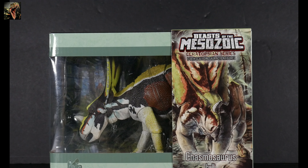Hello and welcome to Ruckasaurus Rex, the channel where we review all things dinosaur and other prehistoric animals. How are you guys doing out there? Hope you're doing great.